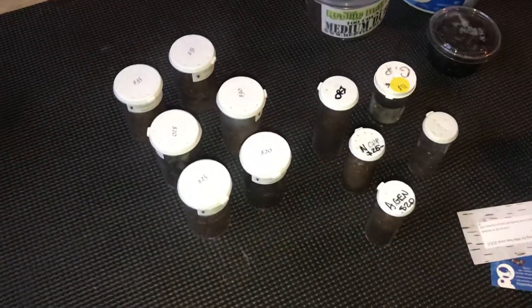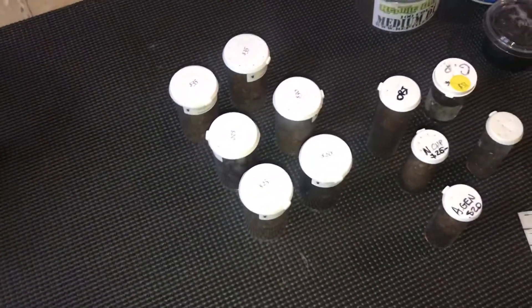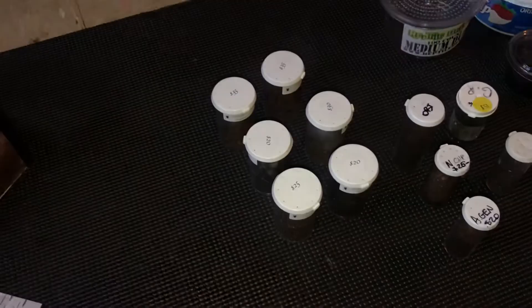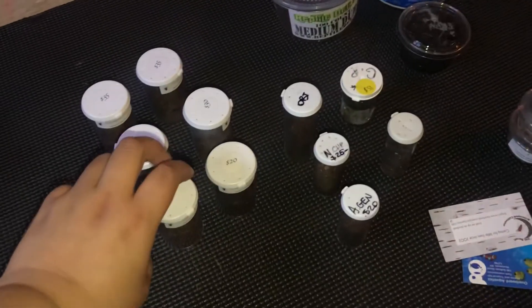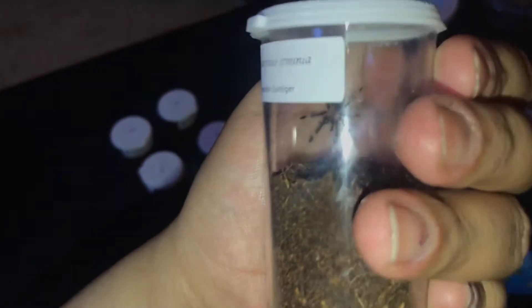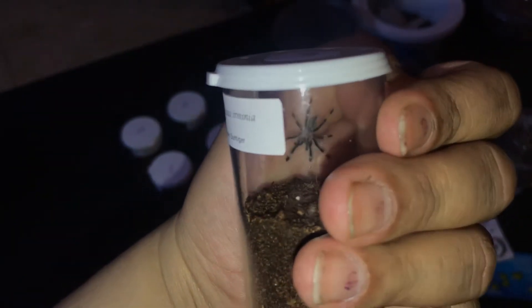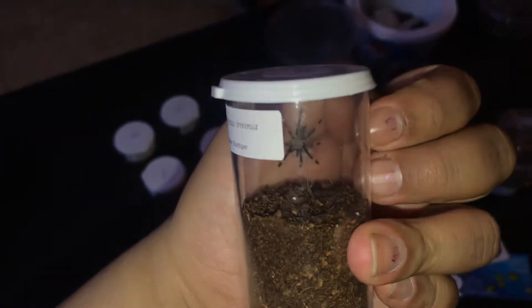Anyway, these I got from St. Cellar. I previously purchased an Iridopelma hirsutum and I'm just gonna show you this one — a Venezuela Sun Tiger. Look, right there. My fingers are crusty because I bite them, whatever.